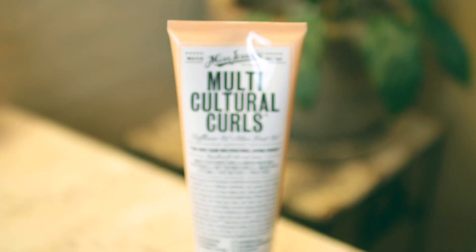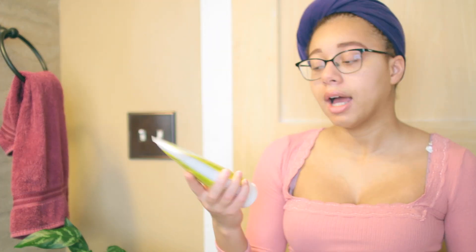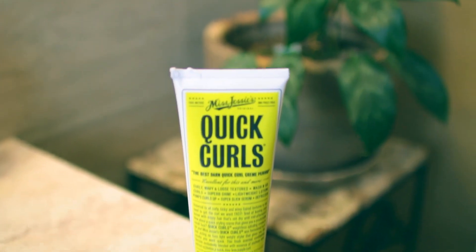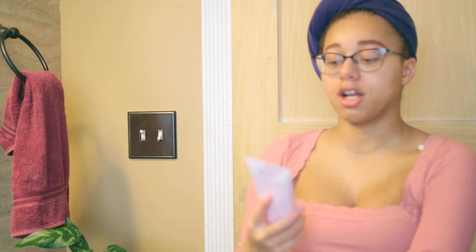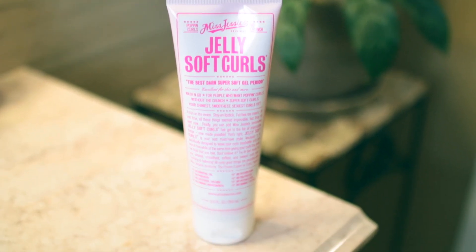Everyone's been raving about Miss Jessie's — I saw it on TikTok, my sister told me about it. It was a bit on the expensive side, about $17, but I feel like it's worth it if you have really curly hair and want it smooth and defined. I also got Miss Jessie's Quick Curls, a curling cream for wash-and-go wet hair. Last, there's the Jelly Soft Curls — a styling jelly you scrunch into your hair that's supposed to give soft curls without the hard crunch of regular gel or mousse.